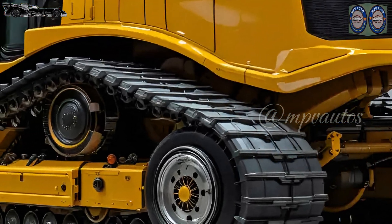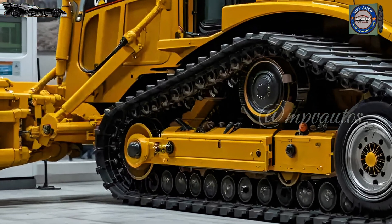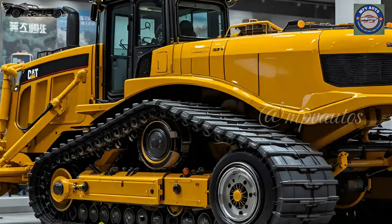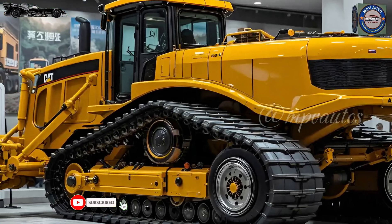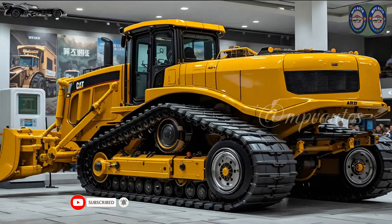As it stands in the spotlight of the industrial arena, the D11 isn't just commanding — it's redefining what dominance looks like in the world of heavy machinery. The moment you approach it, the scale is overwhelming.